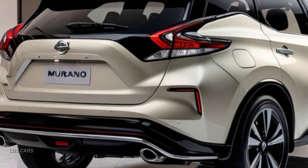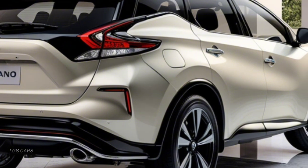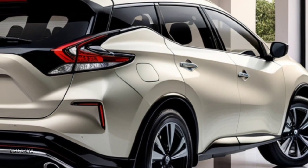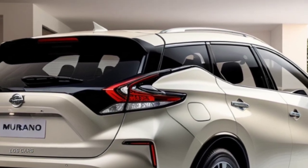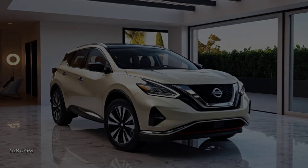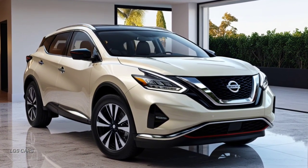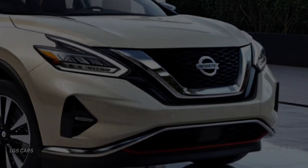Luxurious interior with advanced technology — inside, the Nissan Murano 2025 offers a luxurious and comfortable cabin. High-quality materials such as soft leather and wood accents adorn the dashboard and door panels. The infotainment system is state-of-the-art, featuring a 12-inch touchscreen that supports Nissan's latest system, along with Apple CarPlay and Android Auto connectivity.